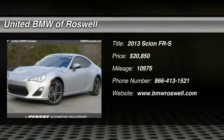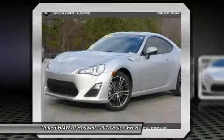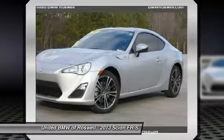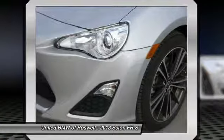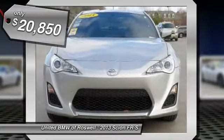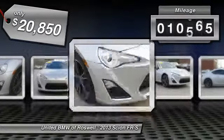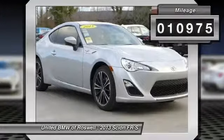The 2013 Scion FR-S. With a front-mounted flat boxer engine and a six-speed transmission, the rear-wheel drive Scion FR-S has motorsport running in its veins and is priced below $25,000. This vehicle has less than 15,000 miles.